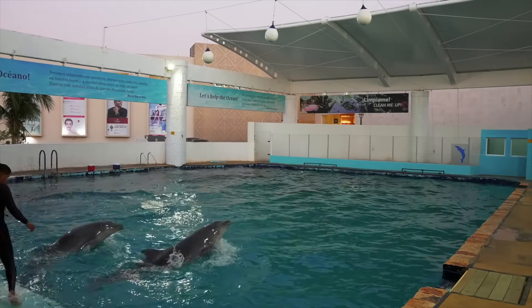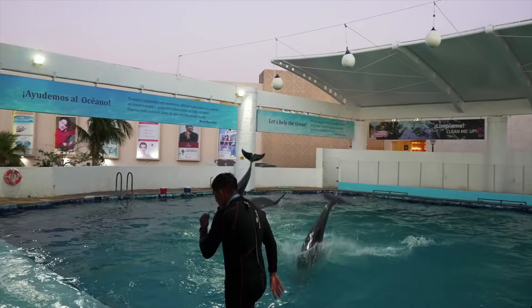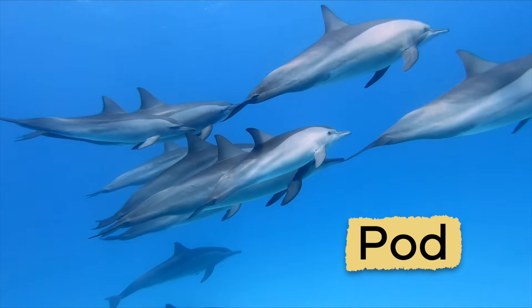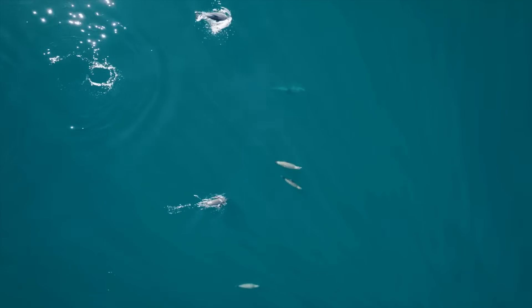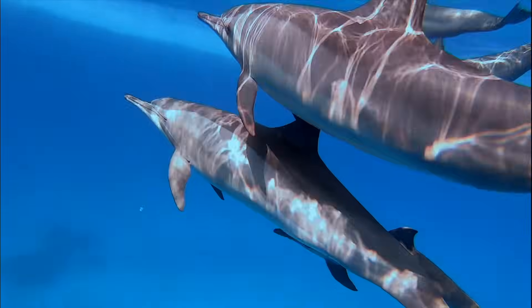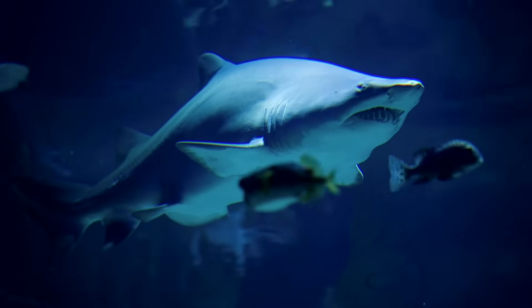Dolphins are very intelligent, social, and playful, much like you. They live together in groups called a pod. Dolphins interact with one another, swim together, protect each other, and hunt for food together as a team. Living in a pod is very important because it helps protect them from predators, like sharks.